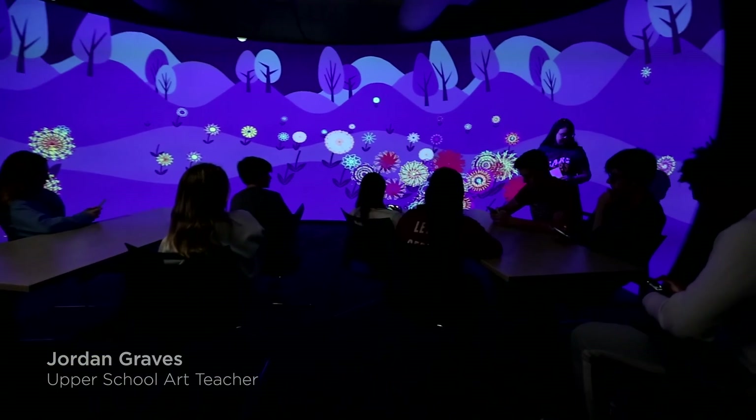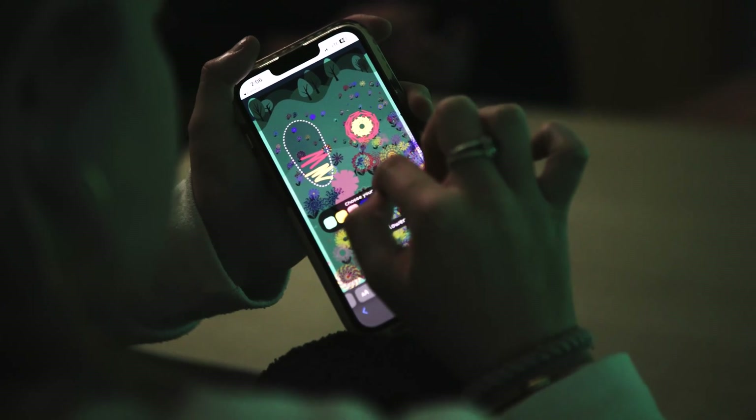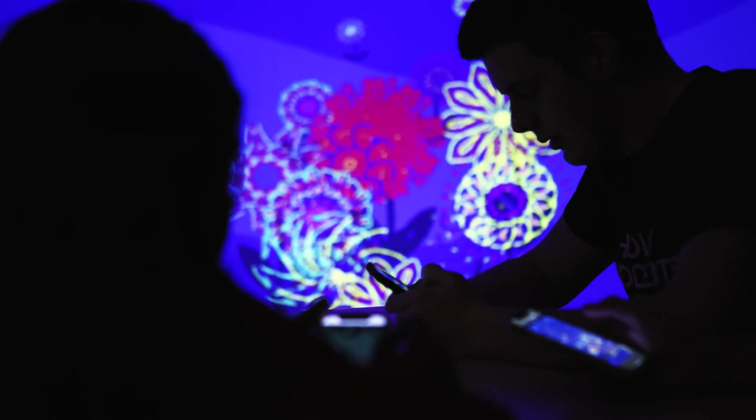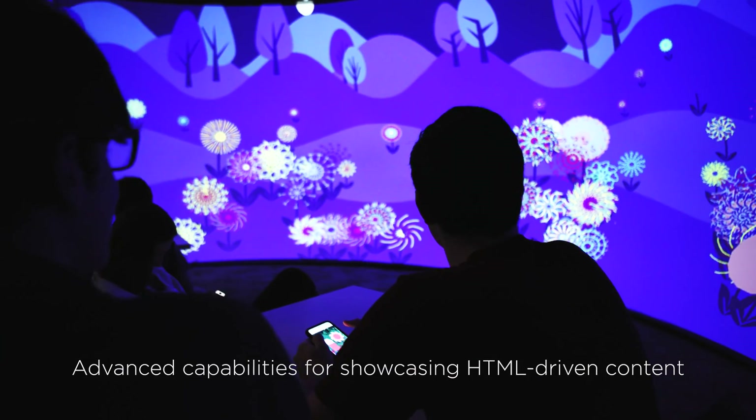I'm really excited to be at a school that values the intersection of art and science and bringing those together. The Geodome is a great manifestation of that. My students are mostly using JavaScript to create our interactive work, so it's been really great that World Viewer is able to import HTML. We're able to see that content and update it and see the changes in real time.